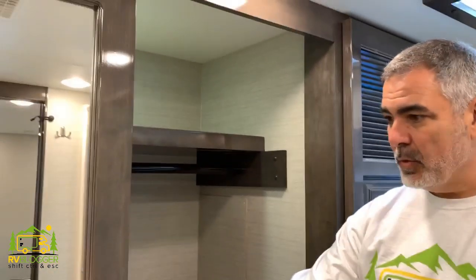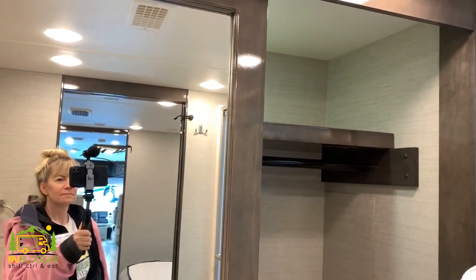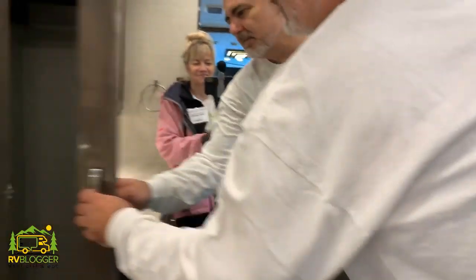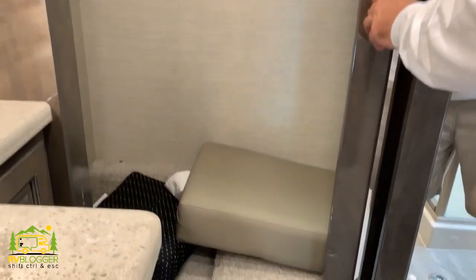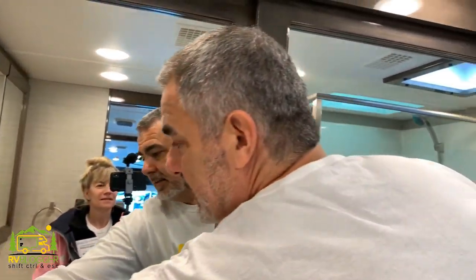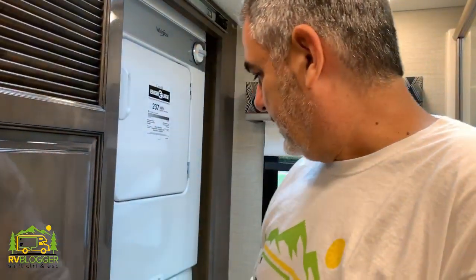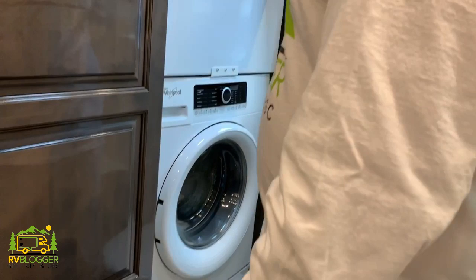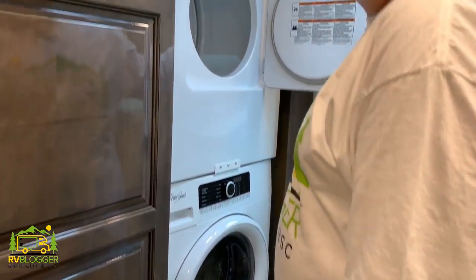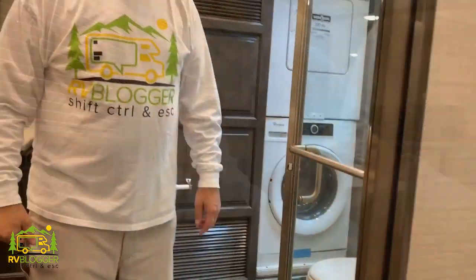There's also a nice wardrobe where you can hang up your clothes. And then the final piece for full-time RV living is a washer and dryer — a separate washer and dryer, pretty decent size, high efficiency. This is a Class A RV.